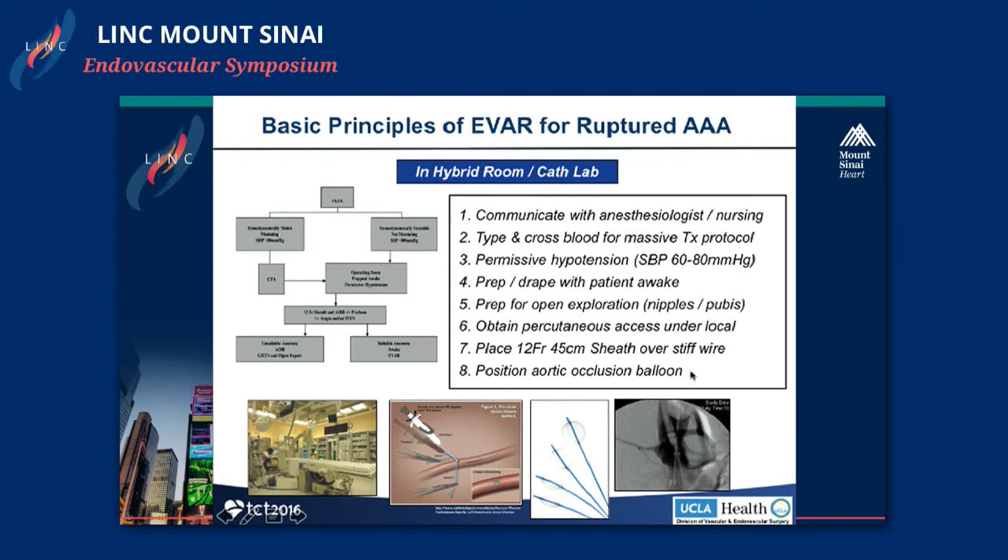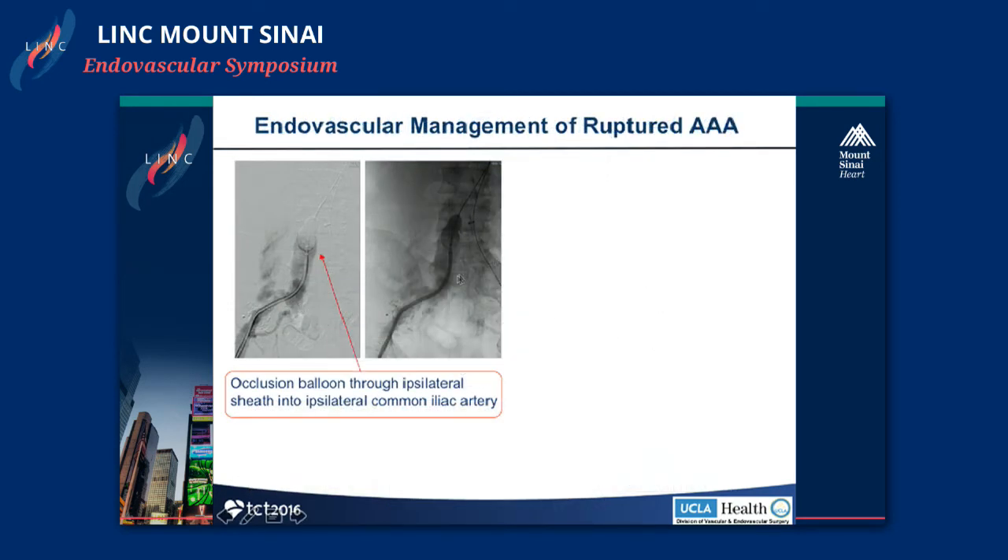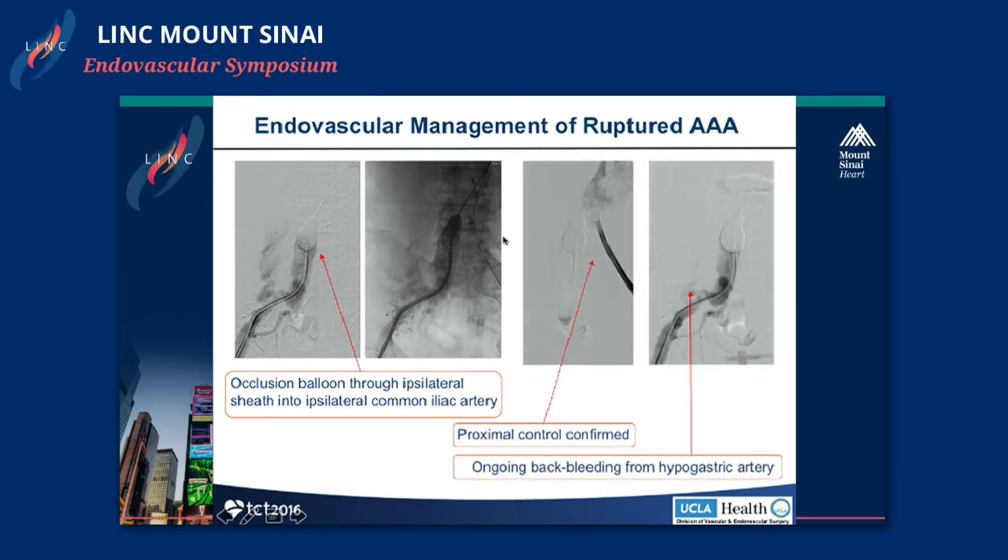Because we had anticipated this sort of problem, we had a large-bore sheath on the other side ready to go. Because I was able to get our sheath into position with the maneuver that ruptured the iliac, I decided to put an occlusion balloon in this iliac artery rather than going up to the aorta itself. This allowed us to get control, then proceed with the aneurysm repair. After inflating the balloon, we shot an angiogram through the contralateral sheath to confirm control, which we did. We then saw continued bleeding from the hypogastric artery on the ruptured side.